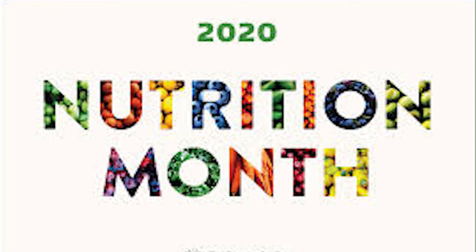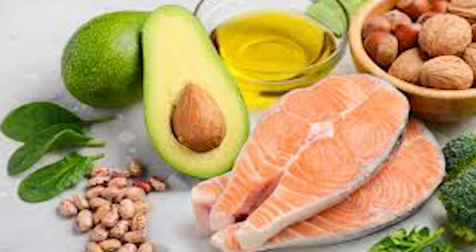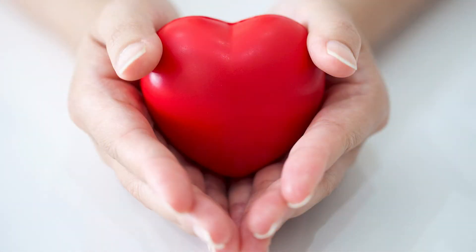Monounsaturated fats can help reduce bad cholesterol levels in your blood, which can lower your risk of heart disease and stroke. You can find them in many different oils.